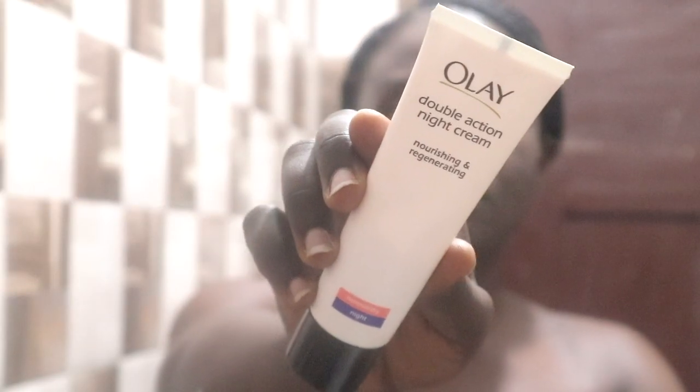Next I'll use Ole double action night cream for nourishing and regenerating. It's also easy to absorb.